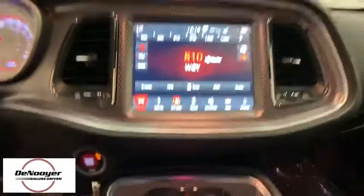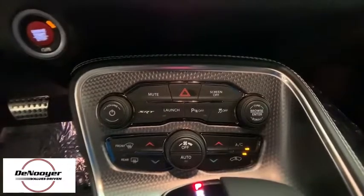Remote keyless entry, brake assist, panic alarm, overhead console, and tachometer.